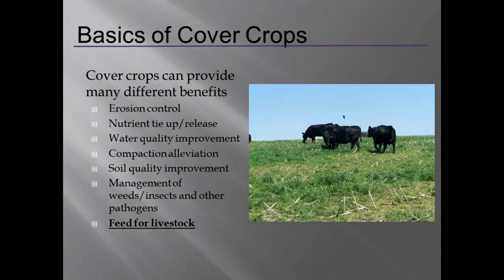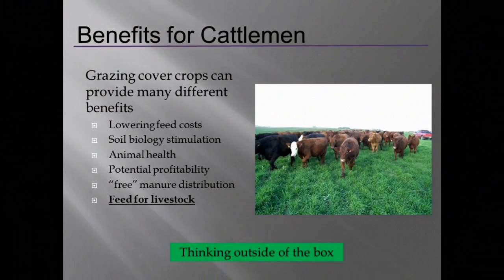Everybody knows the value of cover crops — we've been hearing about it intensively the last two or three years. We look at erosion control, nutrient capture and release, water quality, compaction reduction, weed management — and not as often mentioned, feed for livestock. As cattle producers, that's something we should really look at, not only for long-term benefits but also for profitability. For cattle producers, cover crops lower feed costs, and soil biology stimulation from having livestock out there actually helps the next crop yield. There's nothing like having livestock manure going into fields headed for grain production.